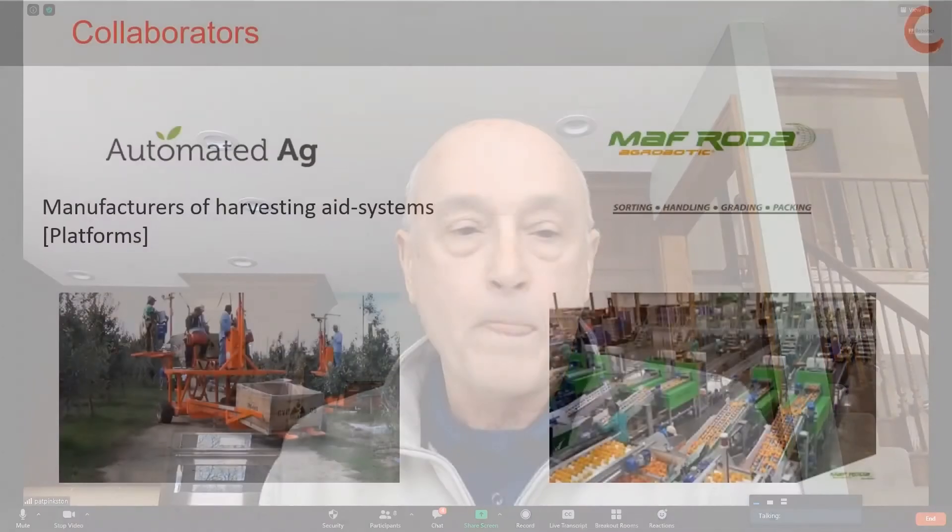We'll obviously be continuing development of this machine, improving the production rate, and focusing on other features and feedback that we get from growers. We're fortunate, back to collaboration, to have some proven partners with proven components. The chassis and power for this machine is provided by Automated Ag, well-known as manufacturers of harvest aid systems. Fruit handling and binning is being provided by our partner Moff Rota, who is well-known globally for their development and delivery of fruit handling systems and capabilities.